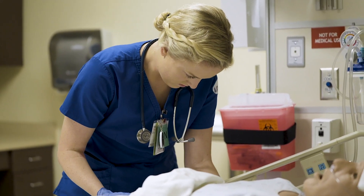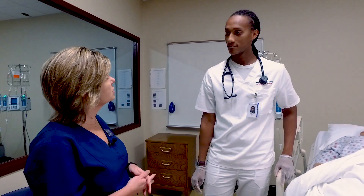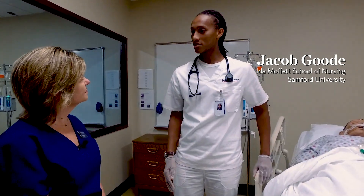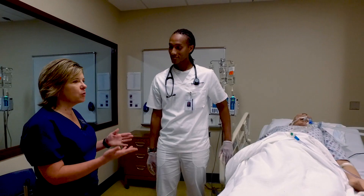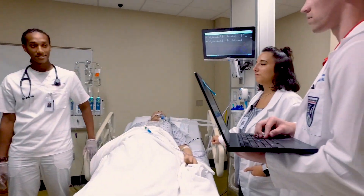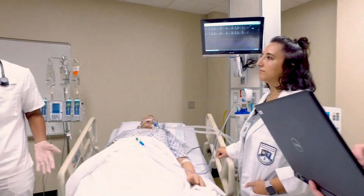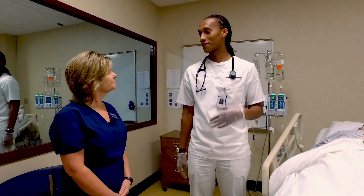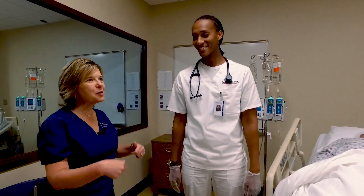I want to come in and see how y'all are doing and hear how you feel simulation better prepares you as a nursing student. Simulation really prepares us because it gives us the opportunity to work in a safe environment before we actually go out to the hospitals and practice with real patients. How do you feel like working in teams such as this benefits you when you go into practice? In the hospital, you work with several different teams. Here I'm working with a PA student and a pharmacy student, so we can learn how to efficiently work together as a team.